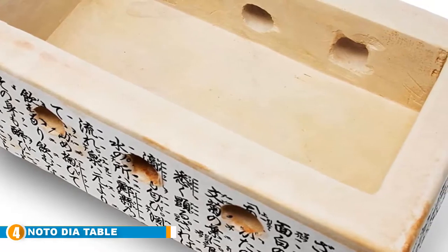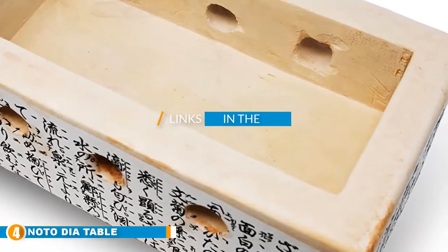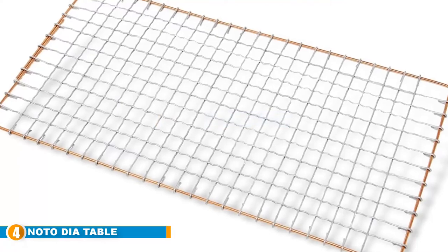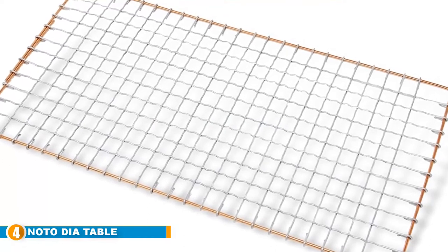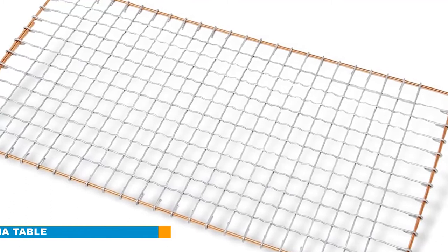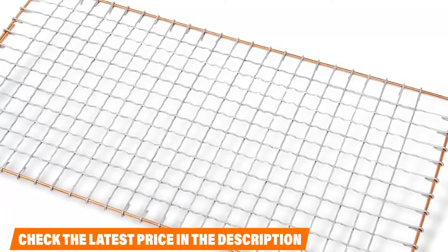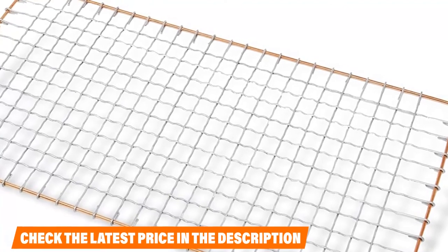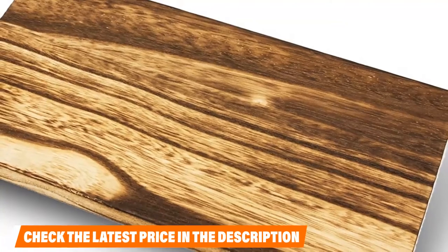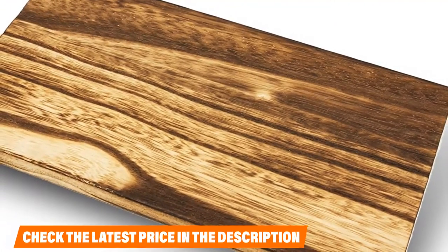Next at number four is the Noto Dia Tabletop Charcoal Grill. This small hibachi grill from Noto Dia is made in Japan and built in the traditional Japanese style. It features a wooden base and a diatomaceous earth construction, which is similar to clay — meaning the grill is very fragile and you'll probably want to limit use to indoor tabletops. Some users found that the beautiful Japanese characters on the sides burned off, as they are printed on paper rather than permanently inked into the material. The grill is small, with a cooking area of just 63 square inches, making it best for a single person or an intimate dinner for two.